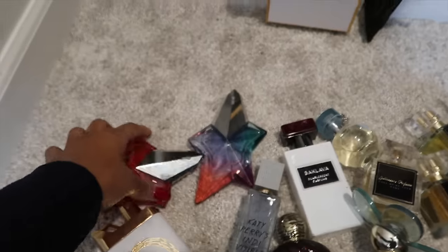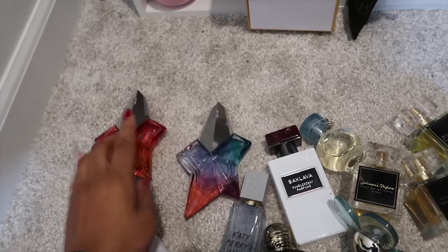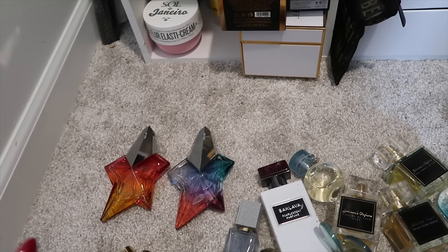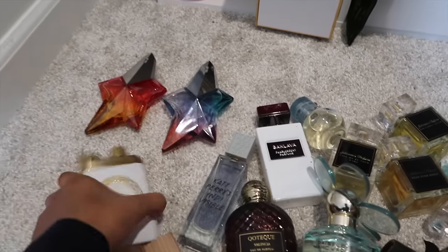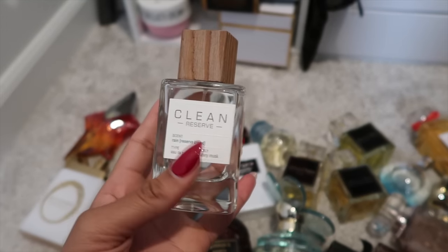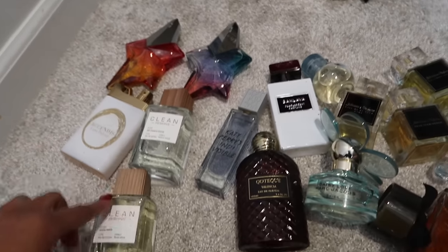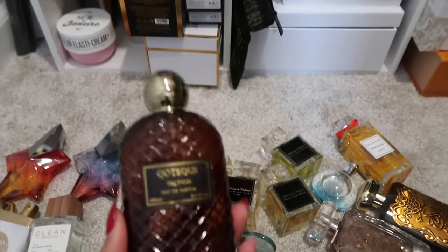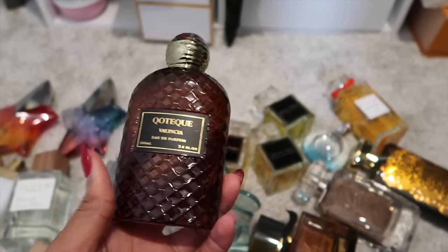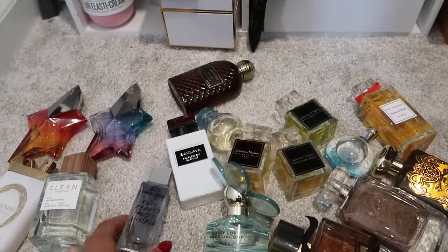Here are my Mugler Angel bottles — the 2019 version and the 2020 version. These are really hard for me to part with. Then we have Luna Delise from Excentos. Rain from Clean Reserve and Aqua Neroli — those two are my least favorites. I like Rain more, but Aqua Neroli is very citrusy and clean. This Valencia is a little too masculine for me, and Katy Perry Indivisible is nice but I don't wear it.